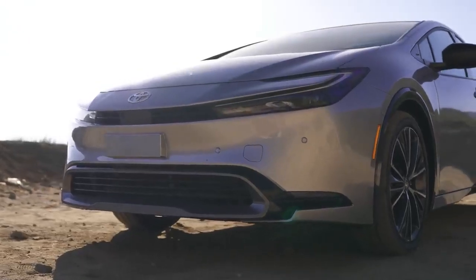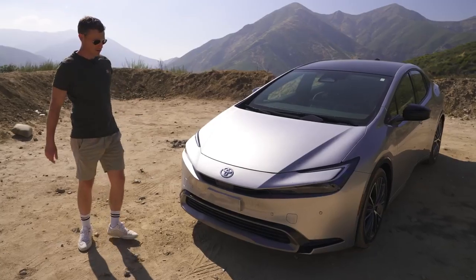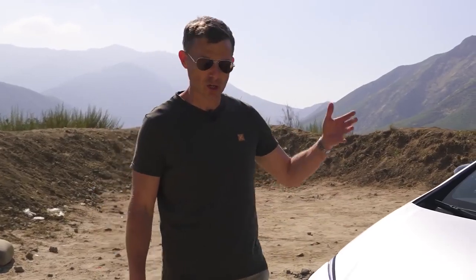Here at the front, it looks very much like this. I like it with the daytime running lights and the main lights below. It just works. Well done, Toyota. You've made the Prius cool.